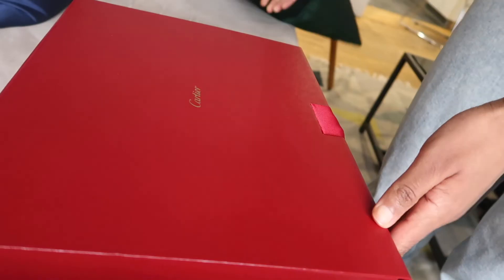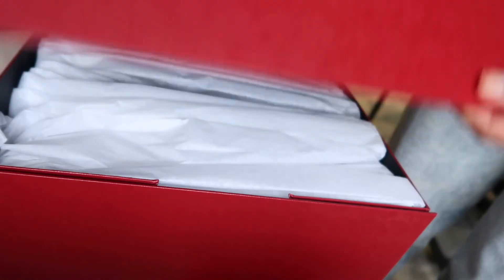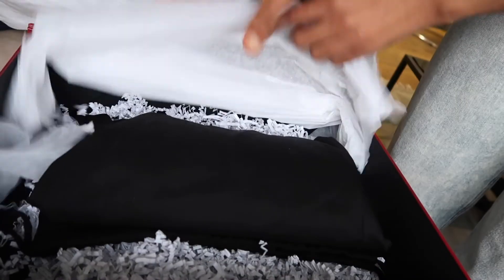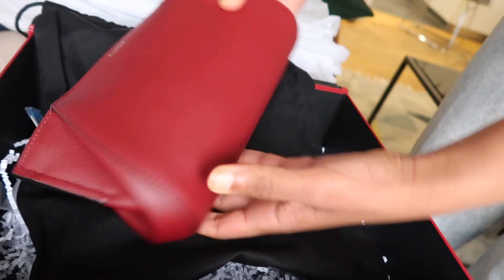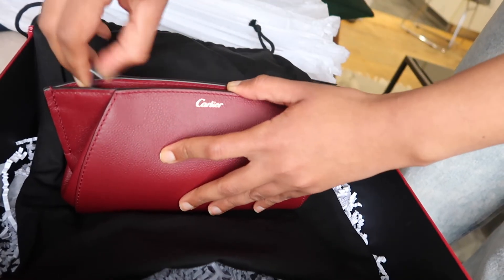Now to the exciting part — I'm going to put you on my couch so you can see what I see when I open my gift. So this is the box — it has this big bow tie.